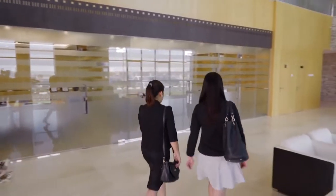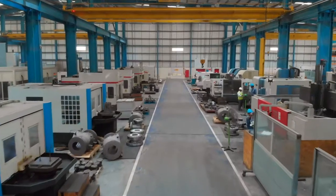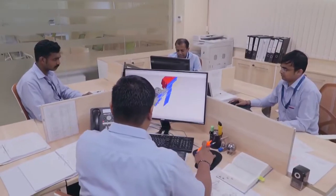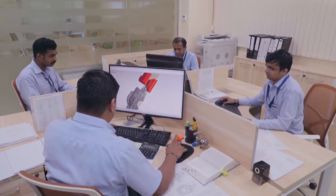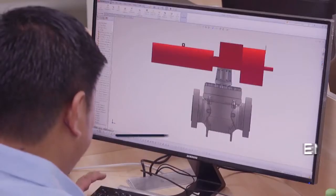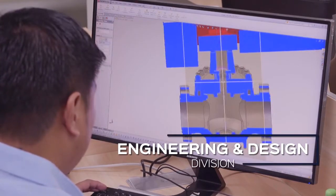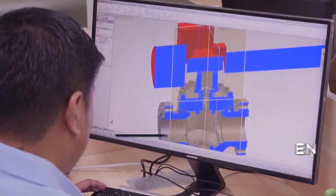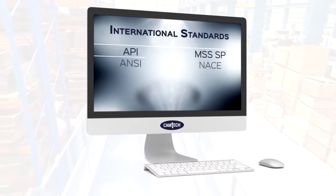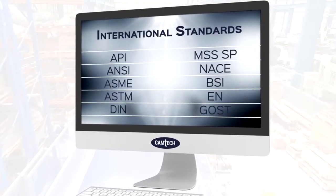Founded in 1999, the company's sprawling complex houses both the manufacturing and administrative blocks. With strict compliance to the most recognized international standards, Camtec's commitment to quality starts here at the company's engineering and design division. Combining advanced technology with state-of-the-art software and equipment, Camtec's products are designed to exacting parameters required by the clients and conform to international standards.